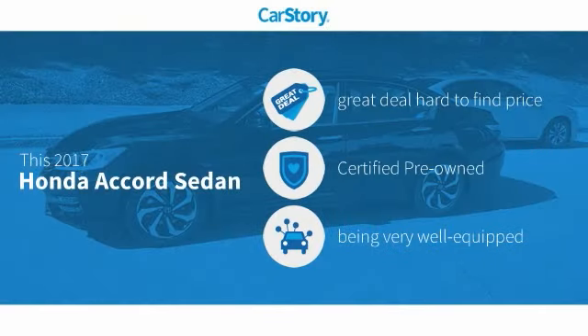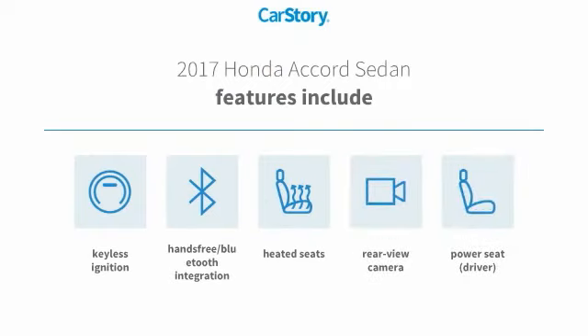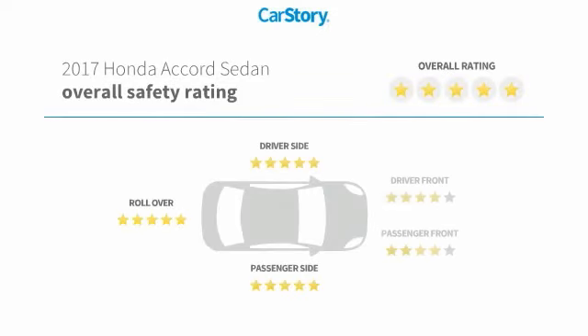Car Story Research indicates this vehicle as being a great deal that is hard to find at this price, certified pre-owned, and loaded with features. Features also include heated seats, keyless ignition, rear-view camera, hands-free Bluetooth integration, and has been listed as an IIHS Top Safety Pick with these ratings.